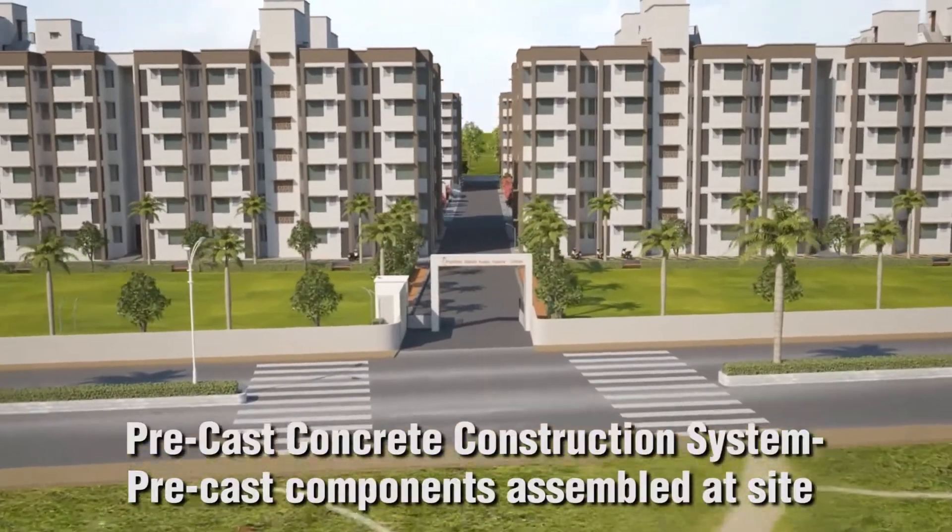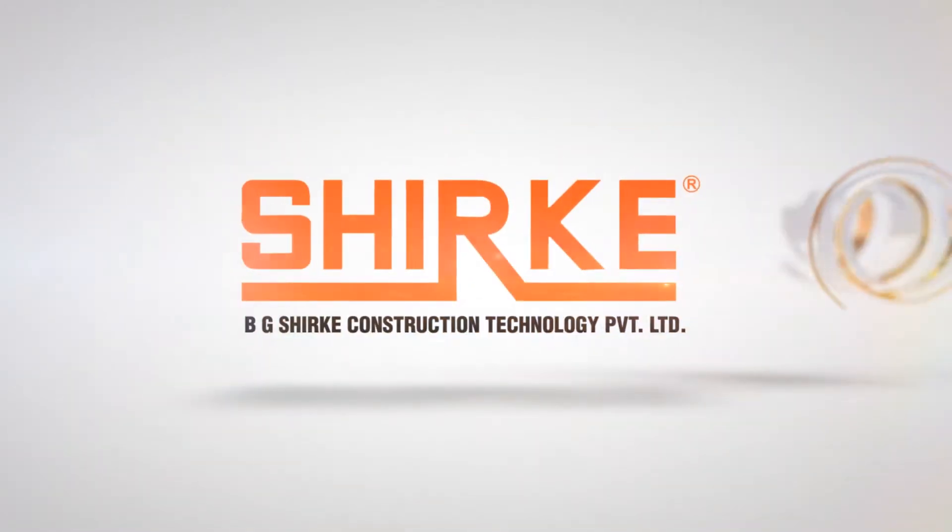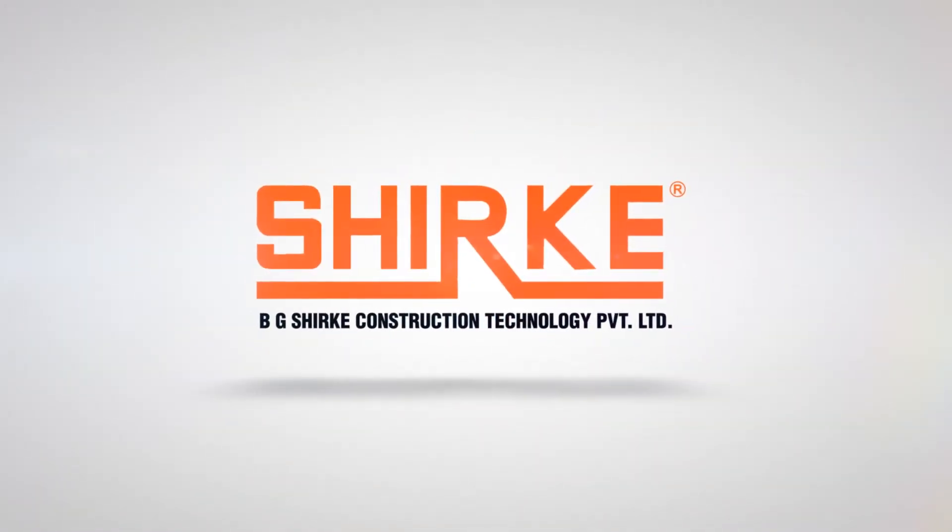Using the technology representing the broad category of precast concrete construction system — precast components assembled at site — BG Shirke Construction Technology Private Limited is both the technology provider and contracting agency for the project.